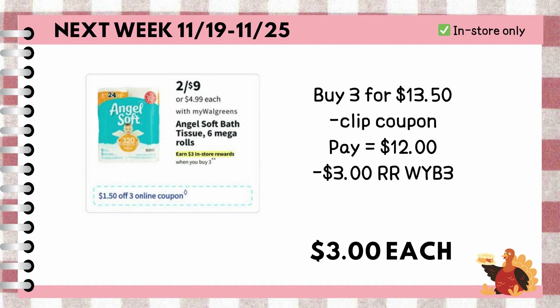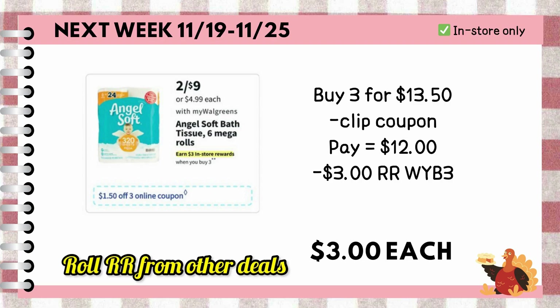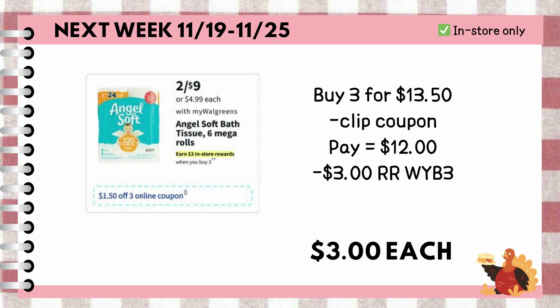We also have a great in-store deal for paper products. Buy three Angel Soft for $13.50. We are expecting a $1.50 off three coupon next week, so we are left to pay $12 out of pocket, or with the use of cash rewards, or you can roll register rewards. But then you're going to get back $3 register rewards for buying three, making each pack just $3.